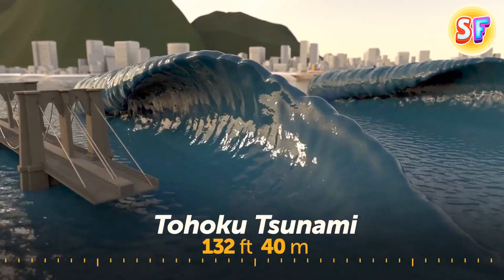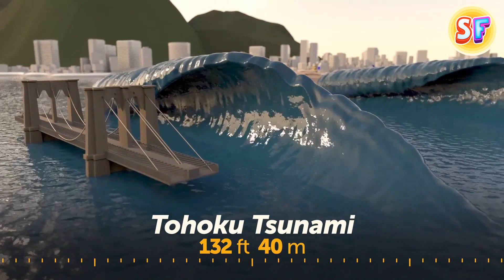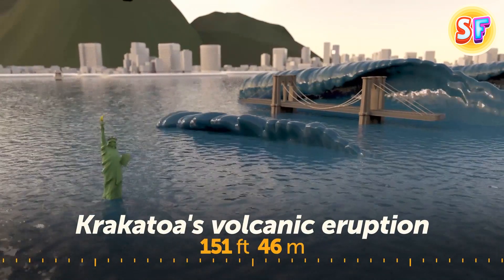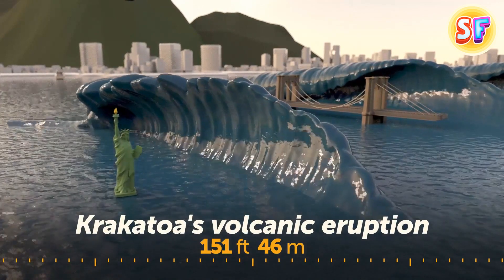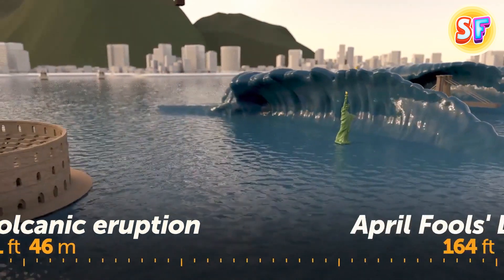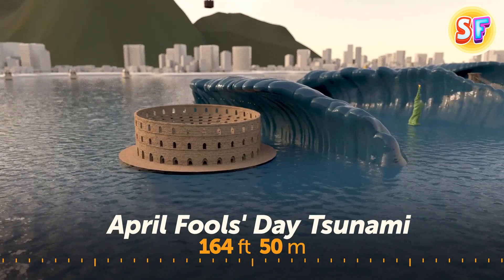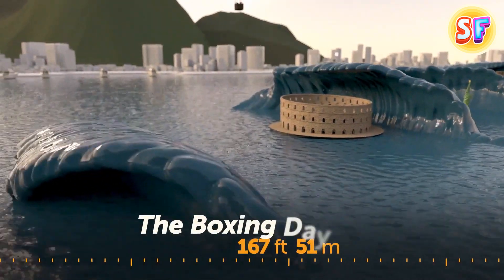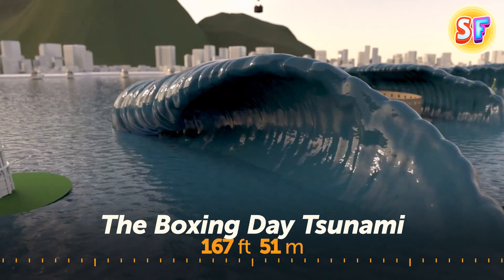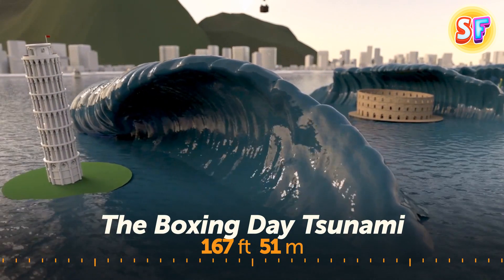Tohoku tsunami waves in 2011 were generated by the strongest earthquake in Japan's recorded history. The highest wave was almost half as tall as the Brooklyn Bridge. Krakatoa's volcanic eruption in 1883 produced the loudest sound ever heard on Earth's surface; the highest tsunami wave it formed was as tall as the Statue of Liberty. The April Fool's Day tsunami in 1946 was triggered by a powerful earthquake near Alaska, and its highest wave was a bit taller than the Colosseum in Rome. The Boxing Day tsunami started in the Indian Ocean in 2004, caused by a powerful undersea earthquake, and its largest wave almost reached the height of the Leaning Tower of Pisa.